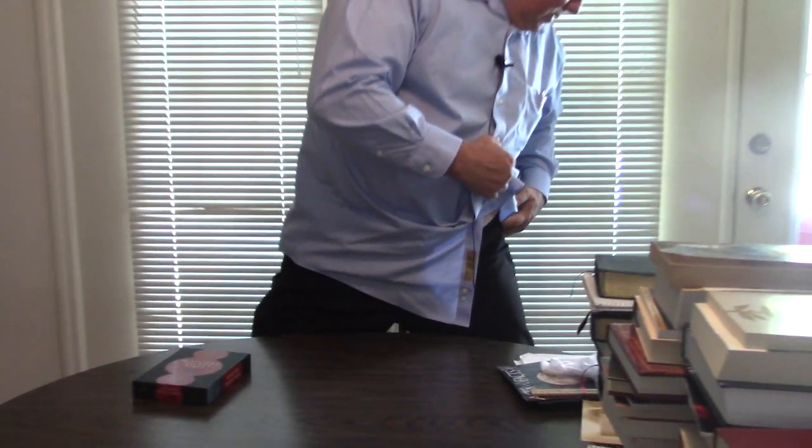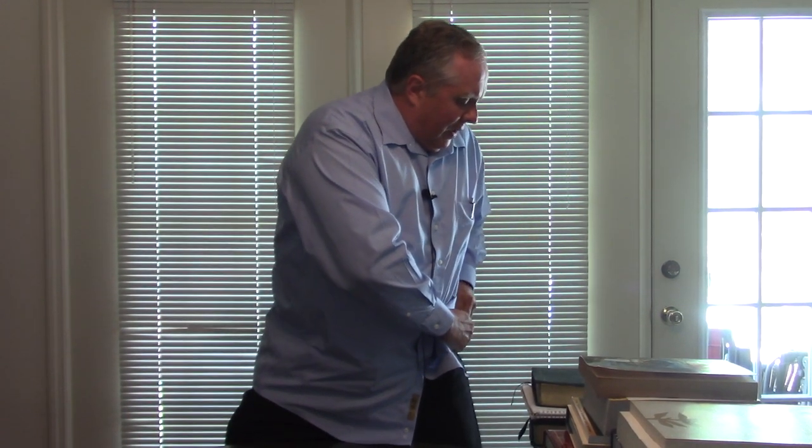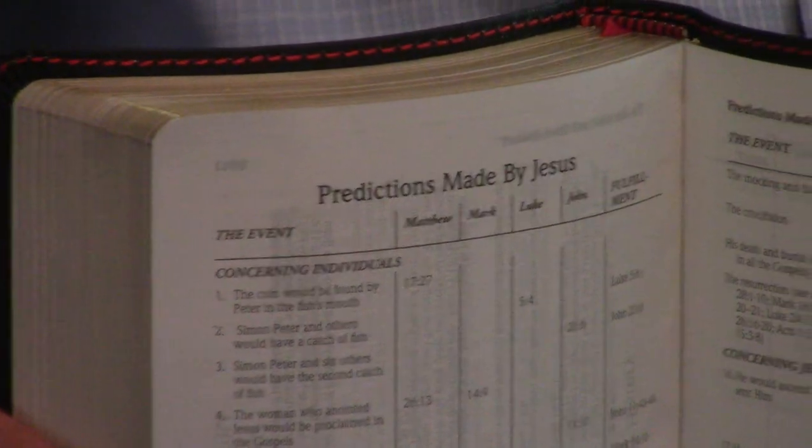Let's see if this thing will fit in my pocket. Well, I don't have anything in that pocket right now. I can't find my pocket. I don't think it would fit in a suit pocket either — it does not fit in my pocket. But it's a great, wonderfully made Bible. Predictions made by Jesus — that's a nice touch to have in there. Not just prophecies of Jesus, which you see a lot, but predictions made by Jesus. The gold edging is just wonderful, just done good. There's no other way to describe it.